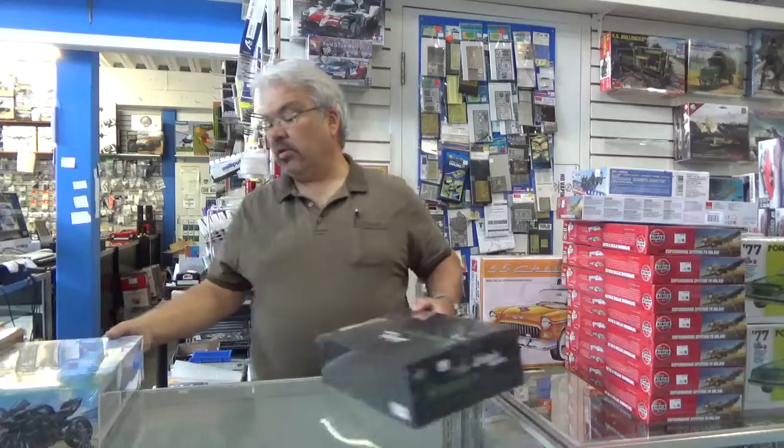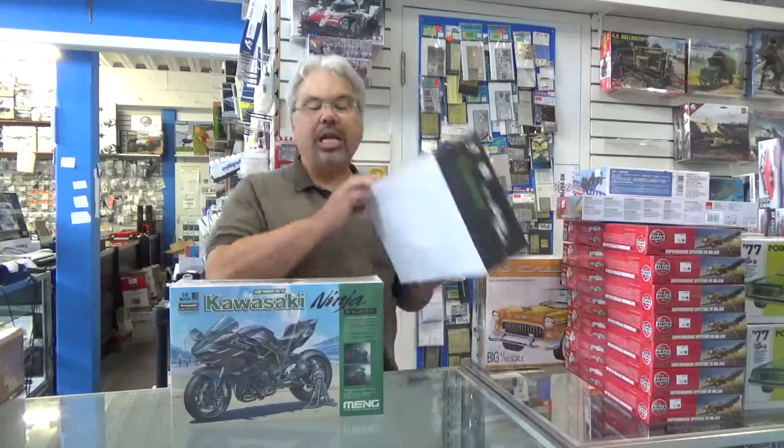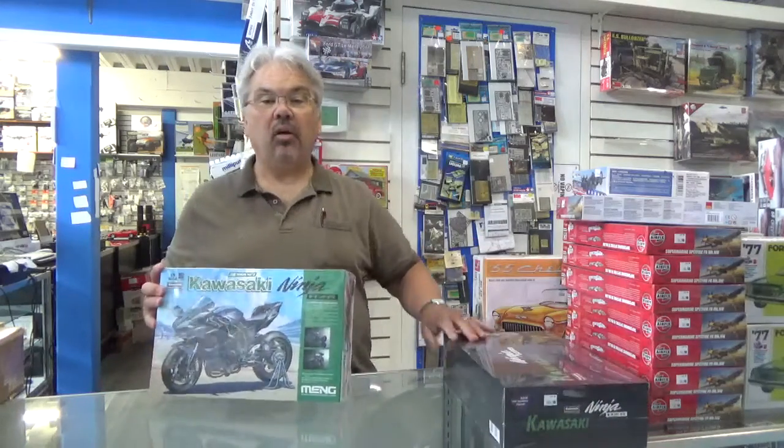From Main Models, we also have their first endeavor in motorcycles — a 1/9th scale Kawasaki Ninja, and a pre-colored version for those who just want to put it together and have a nice looking model. That's it for now. There'll be more exciting releases next week.